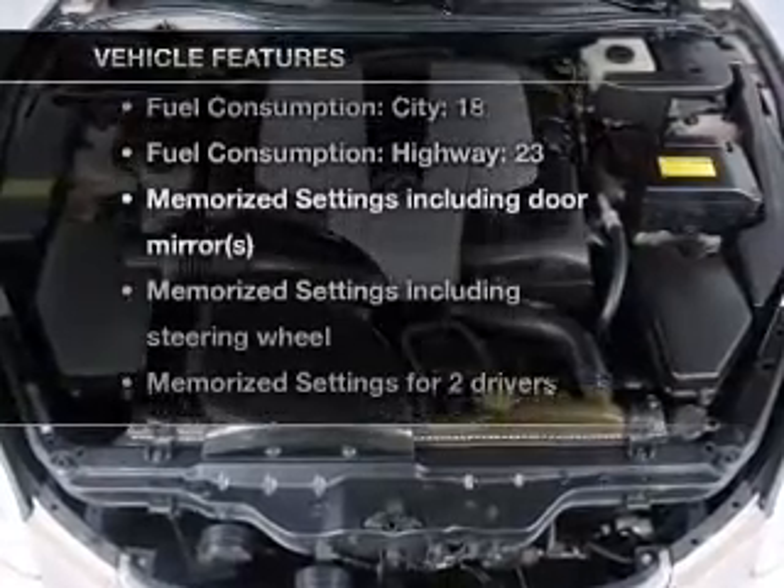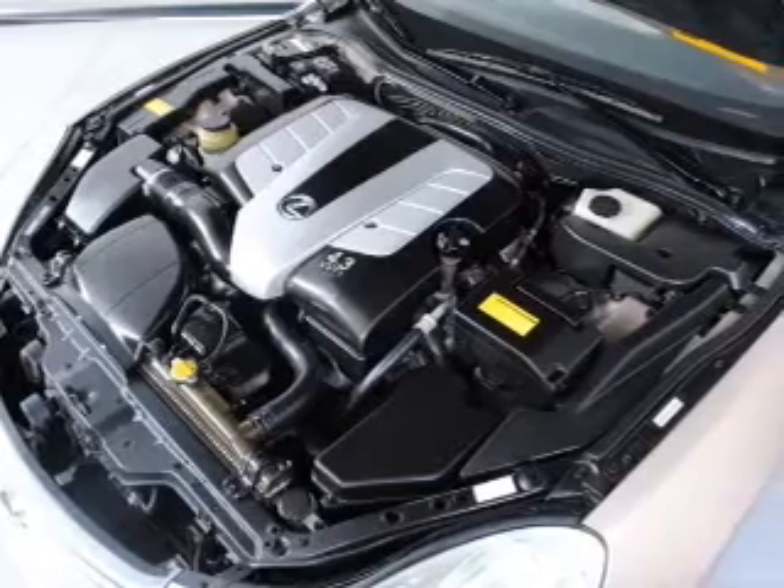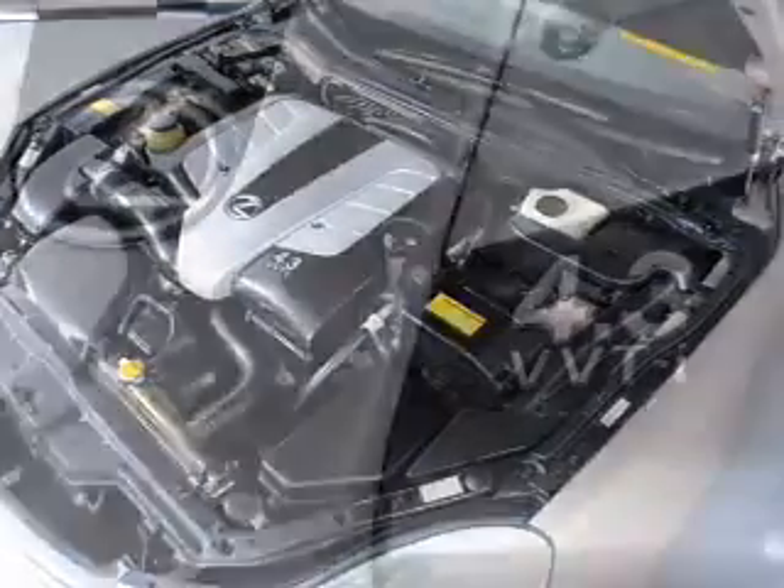Plus, enjoy these notable features that are included in this vehicle: leather seats, power door locks, power windows, cruise control, and AM/FM stereo with multi-disc CD player.